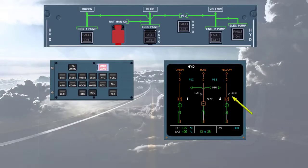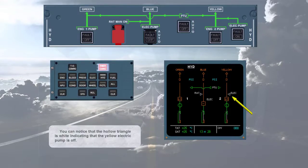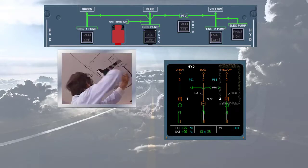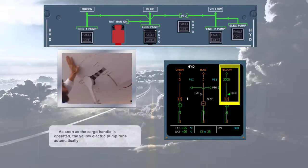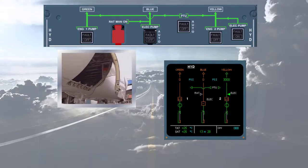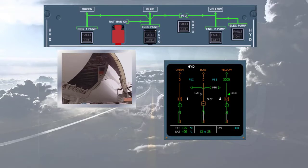You can notice that the hollow triangle is white, indicating that the yellow electric pump is off. As soon as the cargo handle is operated, the yellow electric pump runs automatically. Observe on the ECAM system display page that the yellow hydraulic electric pump triangle has changed.